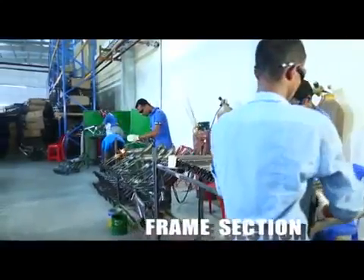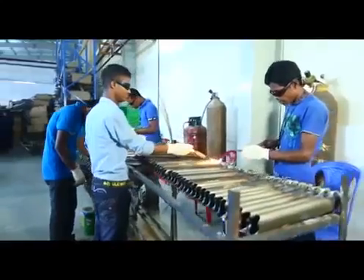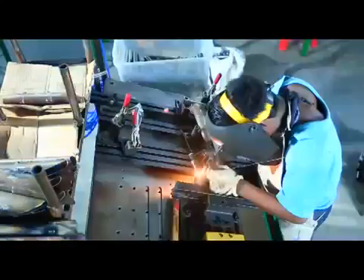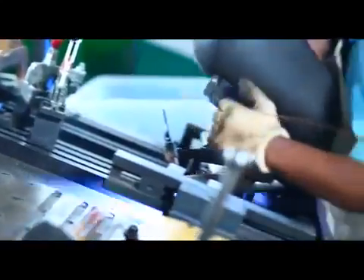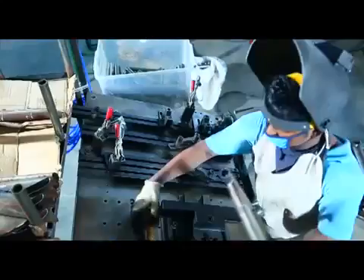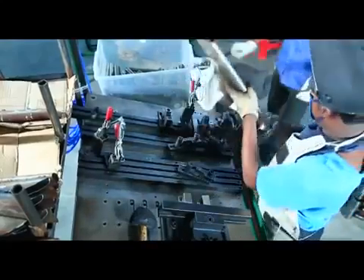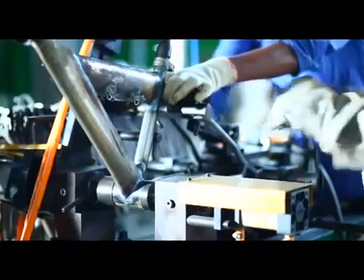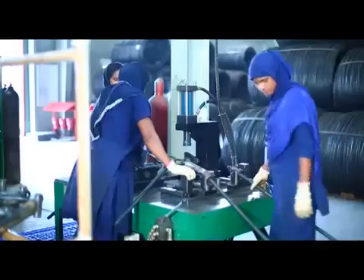Frame section: the prepared tubes are joined together through welding. The operation is then completed through tagging and TIG welding. The frame becomes ready after going through alignment balancing, rimming, filing, polishing, and a thorough check from the QC.